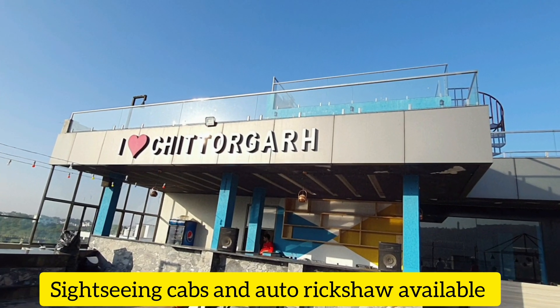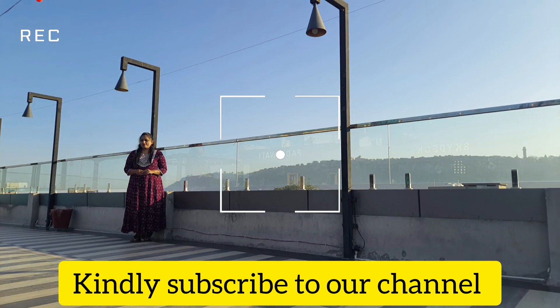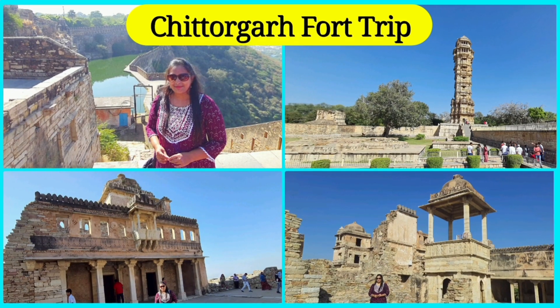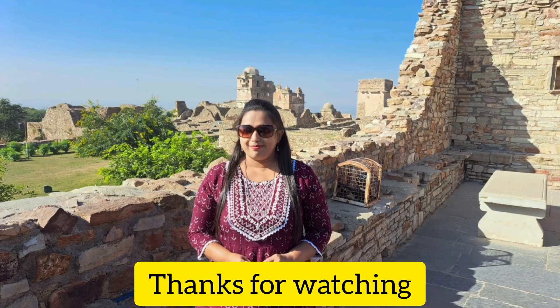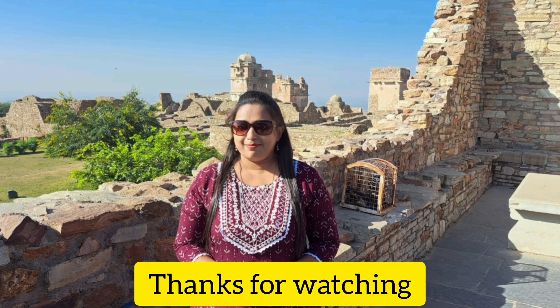Friends, I hope you liked this video. If you want to subscribe to our channel, you can see all our vlogs about Udaipur and Chittorgarh. Thanks a lot for watching. Kindly like, share, and subscribe to our channel.